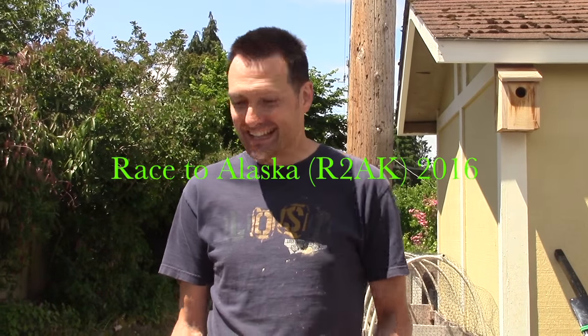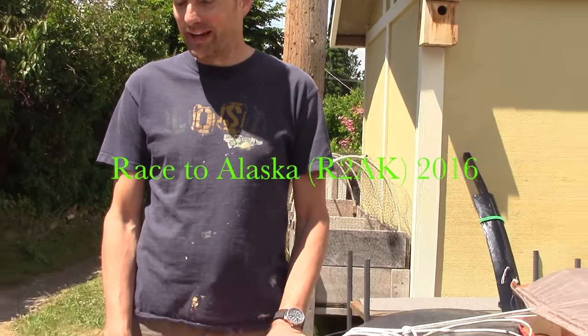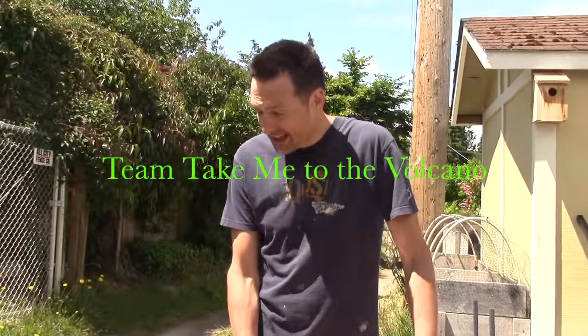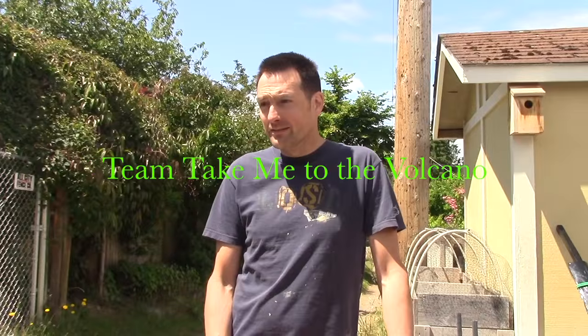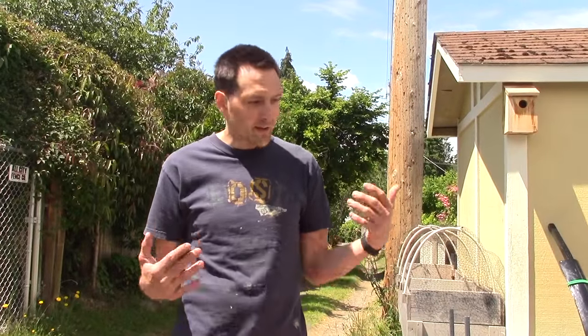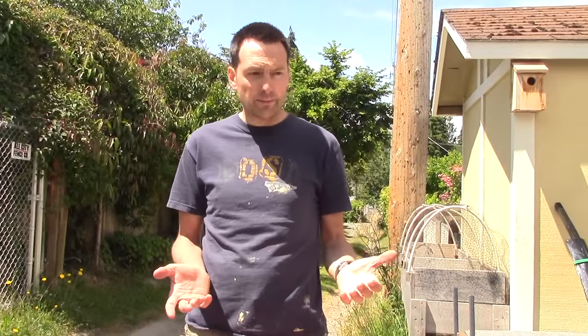Hi, I'm Matt Johnson and this is Roller, my Race to Alaska boat. This is a design from Rick Willoughby, who is an Australian pedal boat designer. This is the V16 and this is the V16 R2AK. So it's a version of one of his pedal boats. Basically from the water line up everything's different and the sail rig has been added.